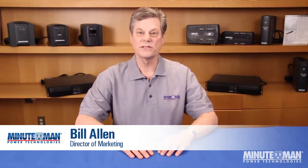Welcome to Minuteman Power Technologies Power Learning Series. I'm Bill Allen, and in this episode we're going to cover the basics of power protection, including the problems with power, the potential damage these problems can cause, and how you can protect your vital equipment.